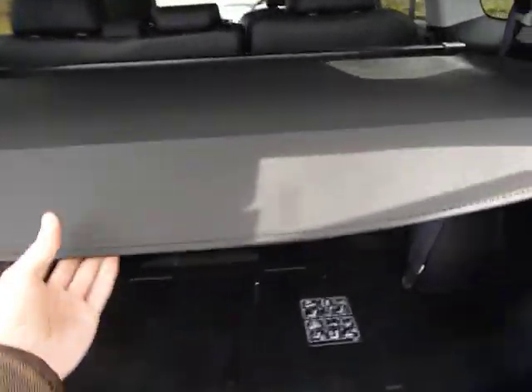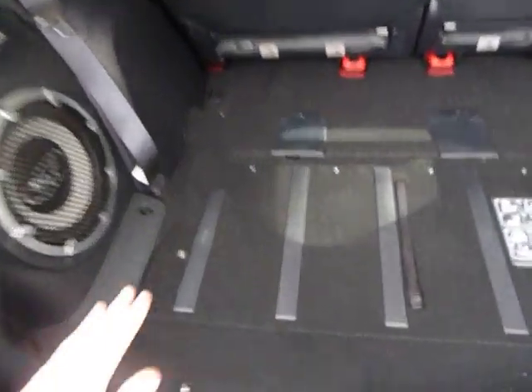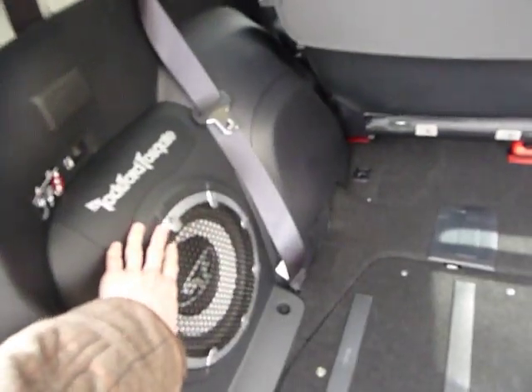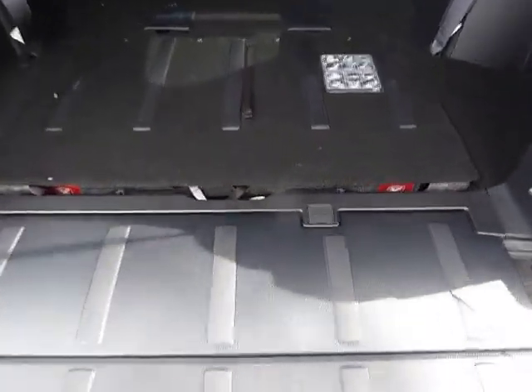Going to the boot now — the Outlander offers a fantastic size boot, as you can see. You've got your additional seats just below there, which is a bench seat, and also this one comes with a Rockford Fosgate stereo system. This bar will also drop down, so you've got a tailgate that drops down there as well.